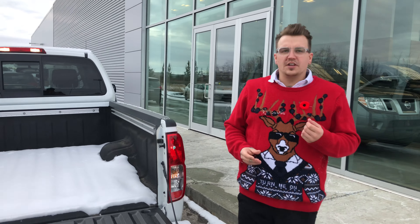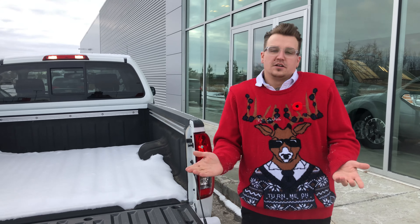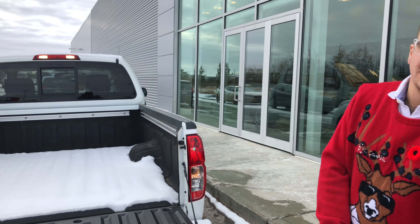Under the hood you are going to have that 4 liter V6 pumping out about 280 horsepower, lots of power, lots of fuel economy, and mated to a four wheel drive transfer case and a five speed automatic transmission.